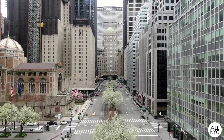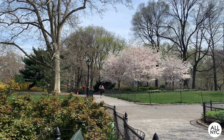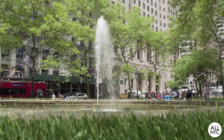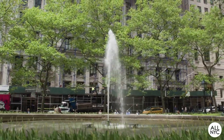Spring has sprung in New York City, and you know what that means. Before we know it, the good weather will be upon us, and best of all, the flowers will be in full bloom. What better way to celebrate this most remarkable time of the year than by literally taking the time to smell the roses and appreciate the nature around us?